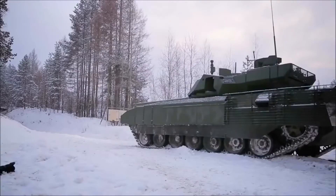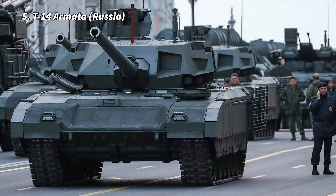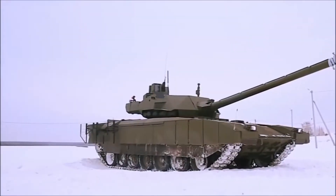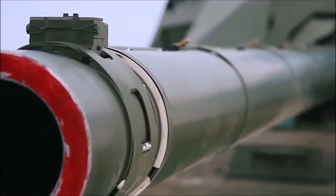You're watching Wealthasy, and today we're going to take a look at the top five main battle tanks in the world. Number 5: T-14 Armata. Since its introduction at a military parade in 2015, Russia's next-generation T-14 Armata tank has been nicknamed a paper tiger due to many delays.